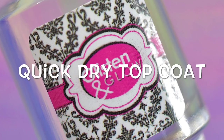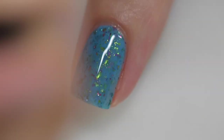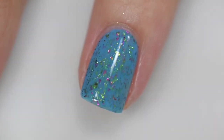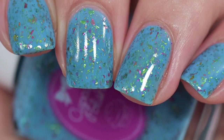I always recommend a base coat just because different people have different effects with nail polish — always apply a base coat to protect yourself. This was two coats and a glossy top coat.